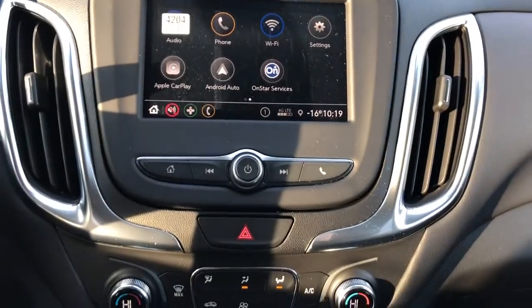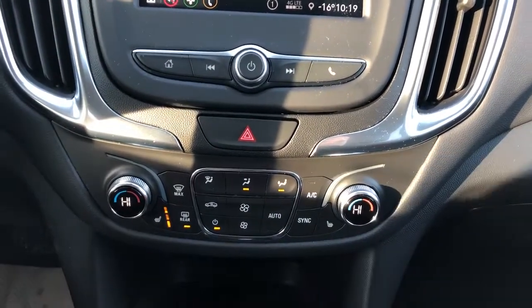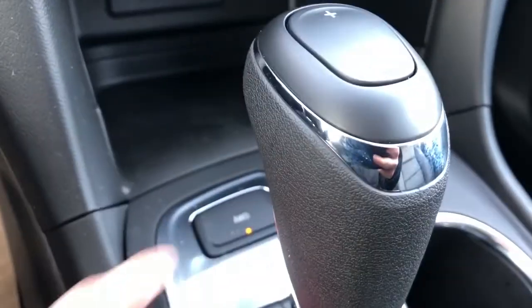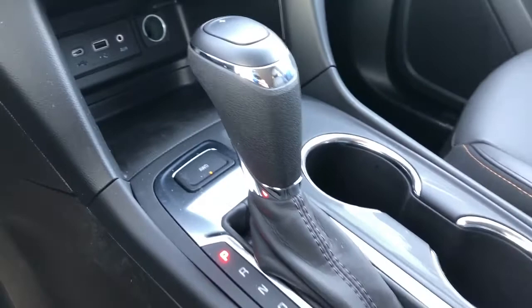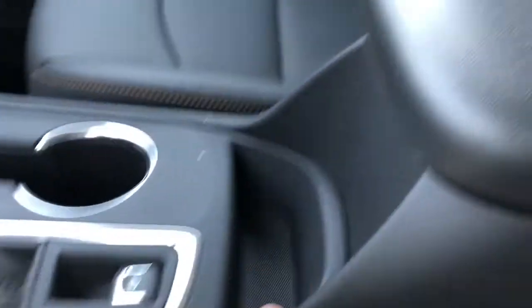Below that we have our radio controls and dual zone climate controls, heated seat options. Then below that we have our charging outlets and storage, all wheel drive option, gear selection stock, cup holders, electric park brake, and some more storage.